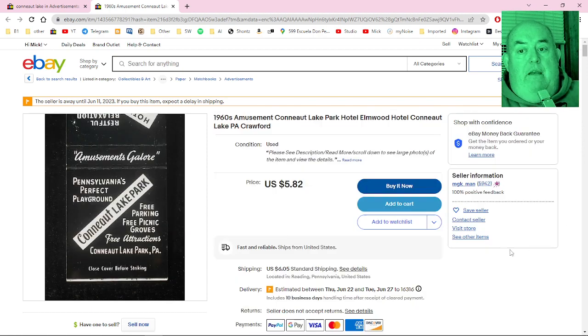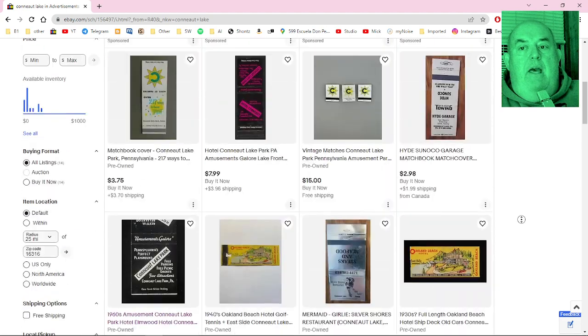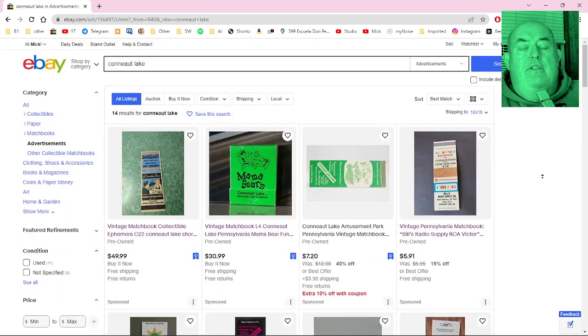Okay, that's it. I'm done — Conneaut Lake stuff on eBay. Check it out yourself if that's your thing, and it's fine if it's not. Thanks for watching.